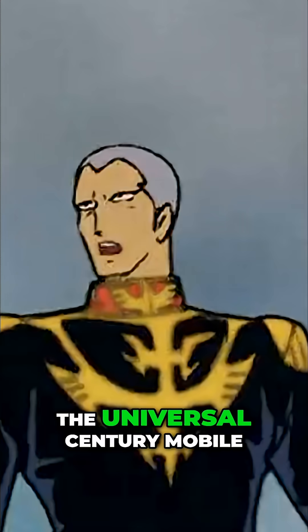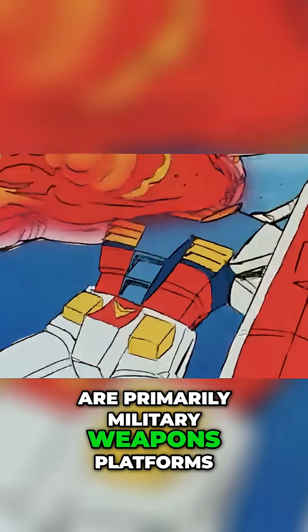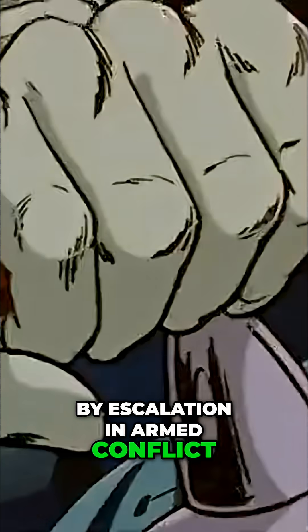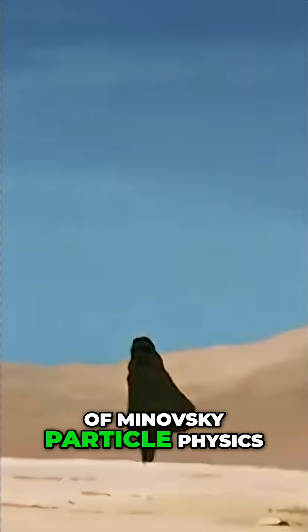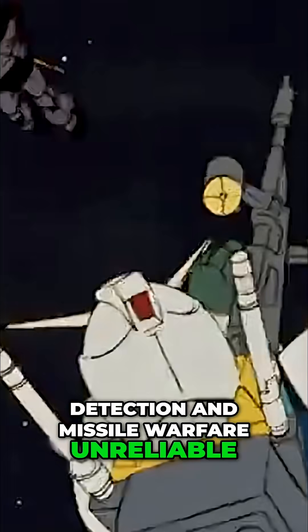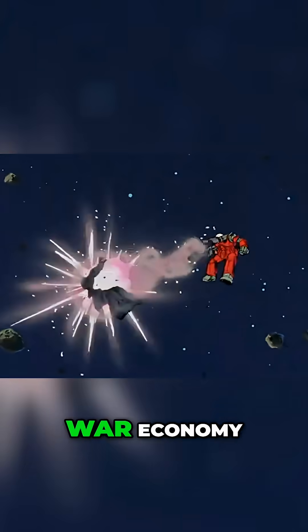Universal Century mobile suits are primarily military weapons platforms. Their development is driven by escalation in armed conflict, particularly following the introduction of Minovsky particle physics, which renders traditional long-range detection and missile warfare unreliable. Mobile suits are therefore designed to be replaceable assets within a broader war economy.